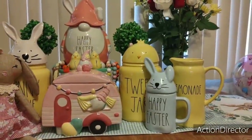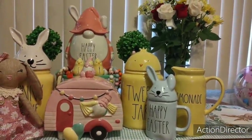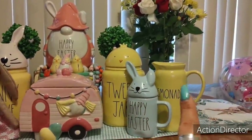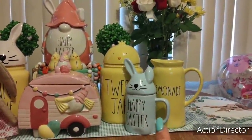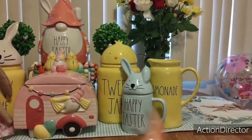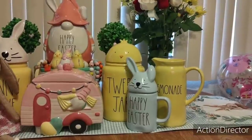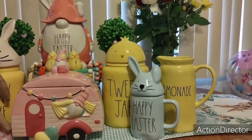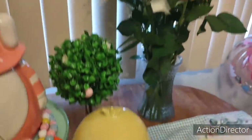Quick question for you guys because a lot of you have phenomenal ideas. I want to get lemon picks — like I want to make it seem like a lemon tree is coming out of that lemonade pitcher. Let me know where I can purchase them. Please and thank you.